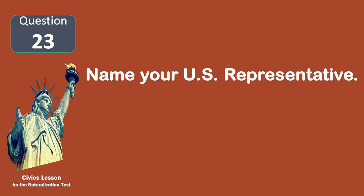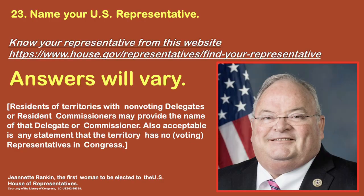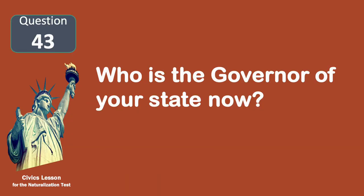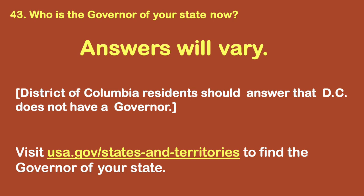Name your U.S. Representative. Answers here will vary. You can go to house.gov and type in your zip code on the top of the page, then type in your address to find your specific representative. Who is the governor of your state? Answers here will vary. Go to USA.gov/state-governor to choose your state to find the name of your governor.